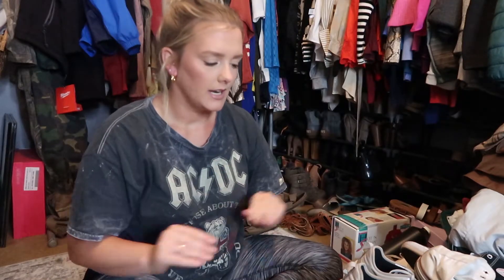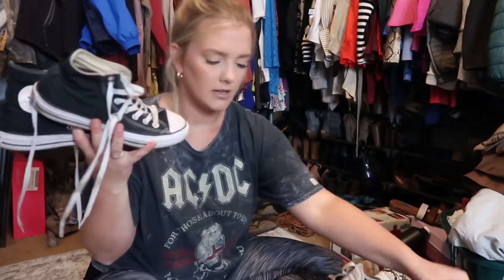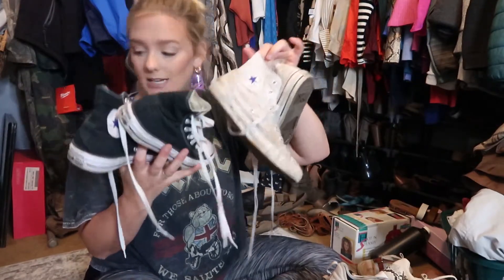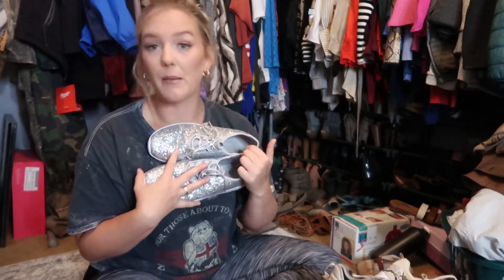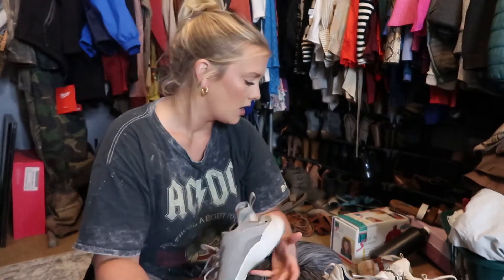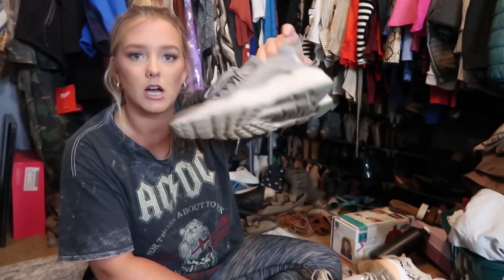I have all my tennis shoes laid out. First up: Converse — I have a black and a white pair of high tops, both staying because I wear them a lot. These shiny silver sneakers I'm keeping because I'm in a Mardi Gras Association and occasionally we need gold or silver sneakers — once a year is enough reason to keep them. These Nike tennis shoes I wear to work a lot, so they're staying.